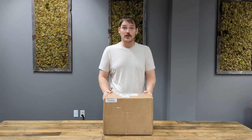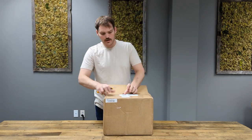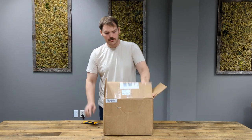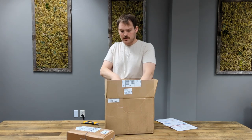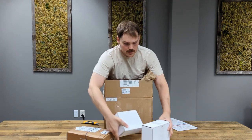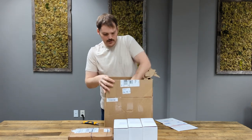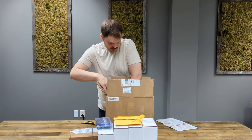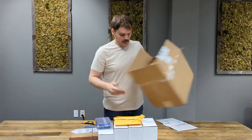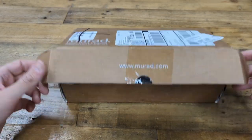This box contains over 100 cars just graded by SGC. Let's see what's inside. That's going to be the four sides. There we have it. Let's get to work. Let's get started with the oversized cards.